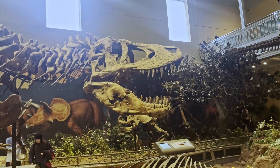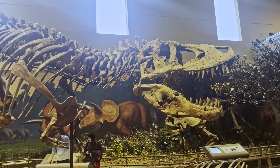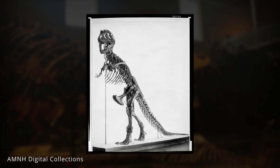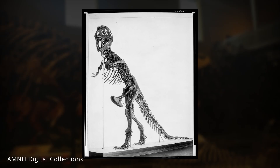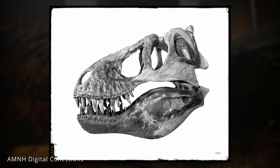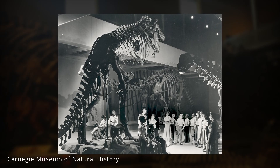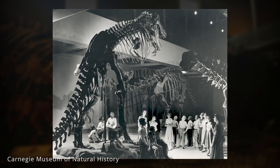That holotype specimen is the one on display here today. Interestingly, it wasn't the first T. rex ever mounted — the American Museum of Natural History unveiled the first mounted T. rex in 1915, and it remained the only one in the world for more than two decades. In 1941, the holotype was acquired by the Carnegie Museum of Natural History and recataloged as CM9380. Its original mount stood in the old-fashioned upright kangaroo pose, tail dragging on the ground — a classic but scientifically outdated posture.